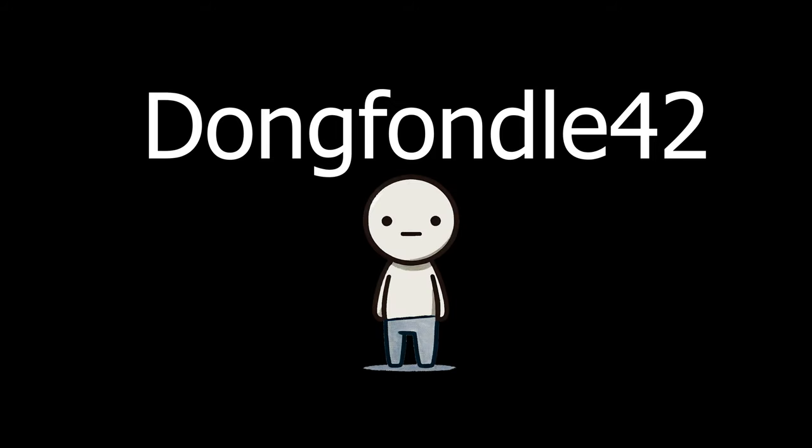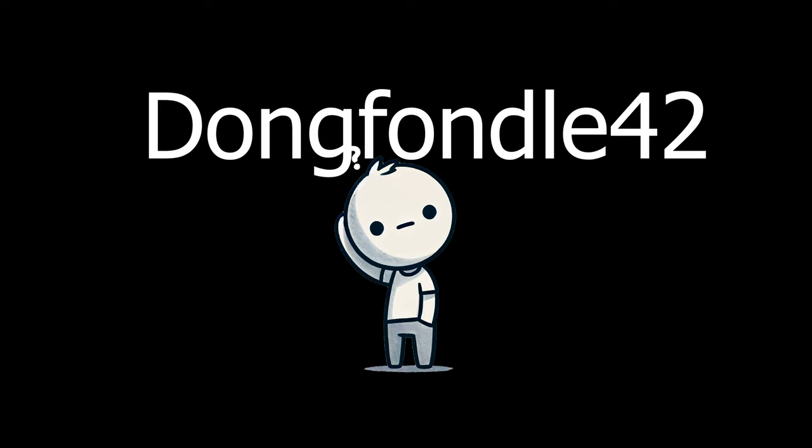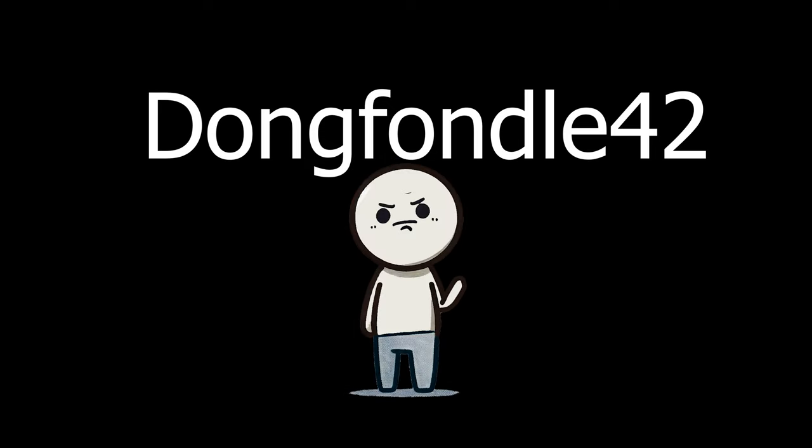One day you decide it's time to grow up and change your username. You log into the PlayStation Network, search for the option to change your name, but you find nothing. You scour the internet, probably using Yahoo or whatever, and find everyone else is asking the same question, and no one has any answers. Desperate, you contact Sony's technical support, only to be told the unthinkable: you can't change your username. If you want a new one, you have to create a whole new PlayStation Network account. But here's the kicker — all of your purchases, game saves and trophies and all that kind of crap, are tied to that account. Creating a new account would mean losing access to everything. So like it or not, you're dongfondil42 and you're gonna stay that way.